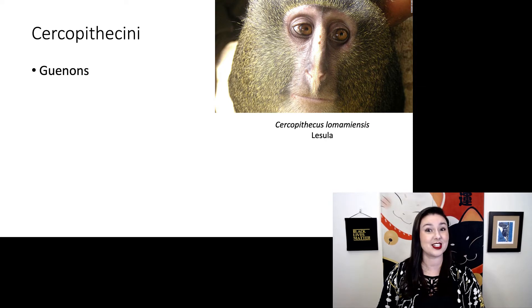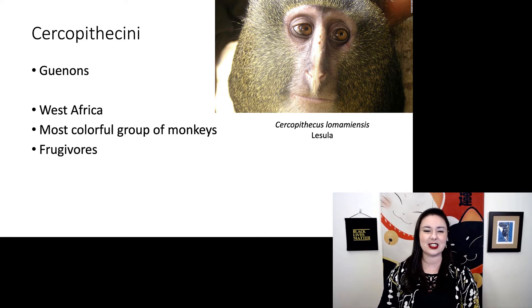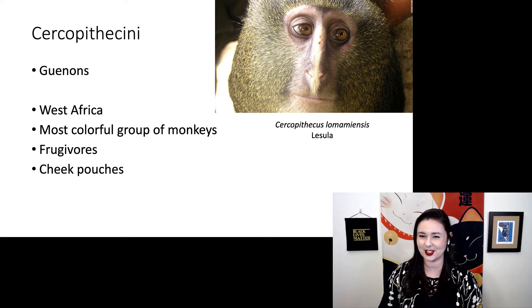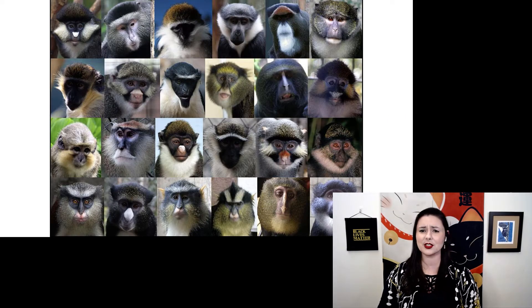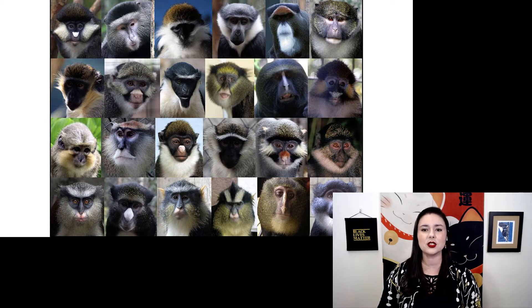First, we have our cercopithecins, or guenons. These guys live in West Africa and they are the most colorful group of monkeys. They primarily eat fruit and they have special cheek pouches where they can save snacks for later. Let's look at some of the different variety of their faces. The guenons are considered the most colorful group of monkeys because you can see there's quite a diversity in their faces.